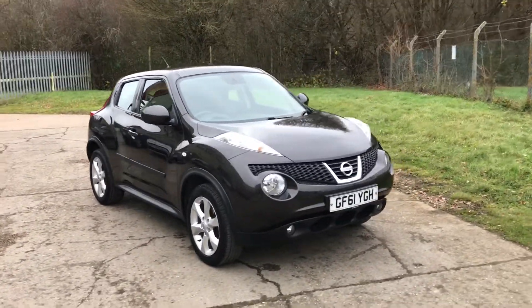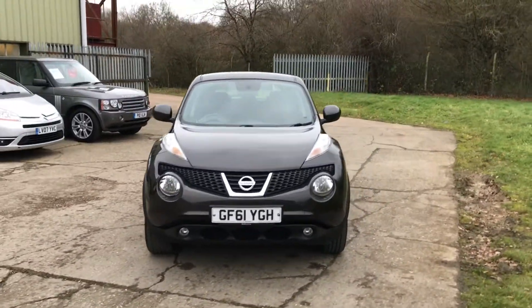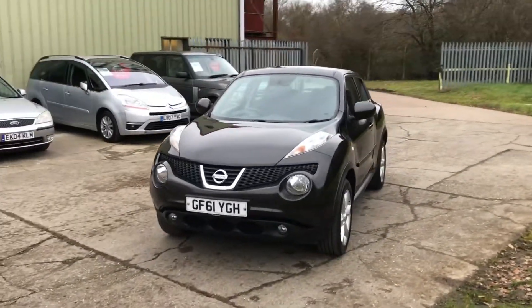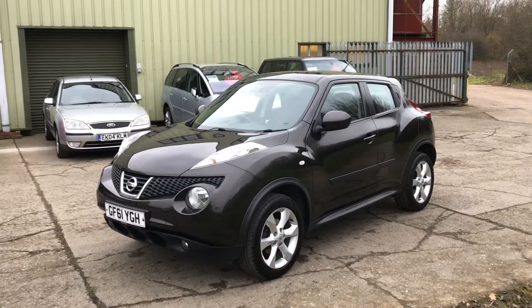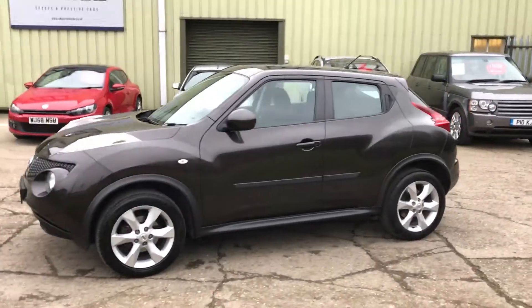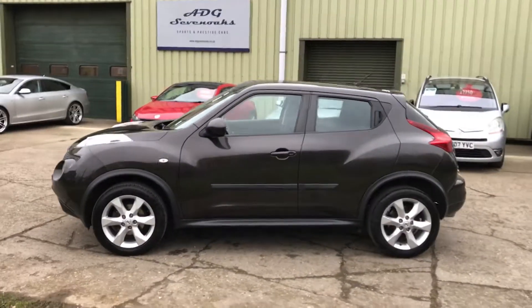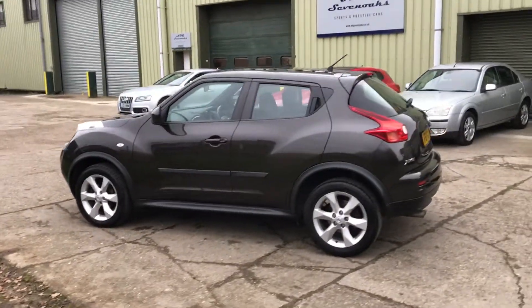2011, 61 registration, one owner Nissan Juke Acenta, finished in — it's officially an orange color, it's more like a dark gray. 17-inch sport style alloy wheels, one owner from new, full documented service history. Full details on our website.